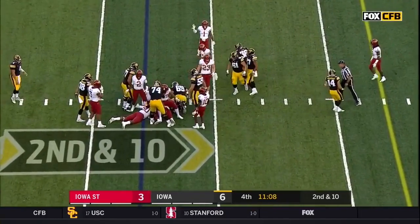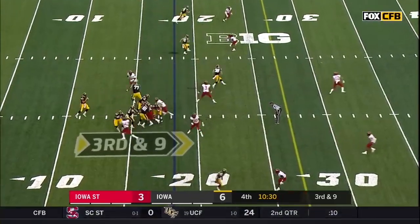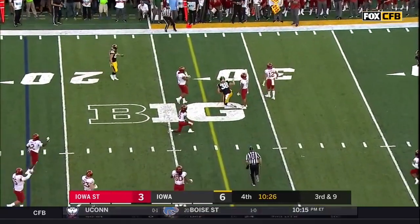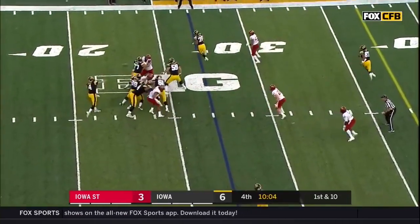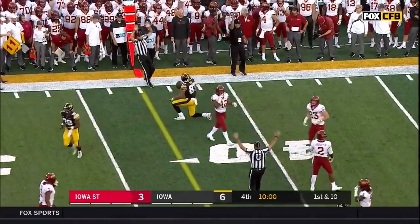Torrin Young. Hawkinson out. Stanley underneath — pass was thrown behind Fant but he made a marvelous catch.